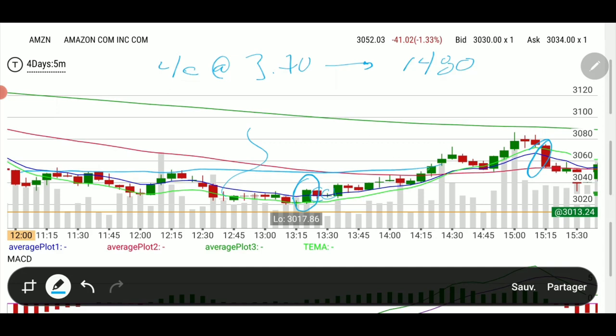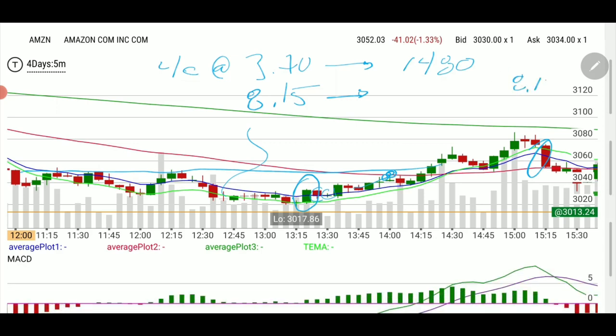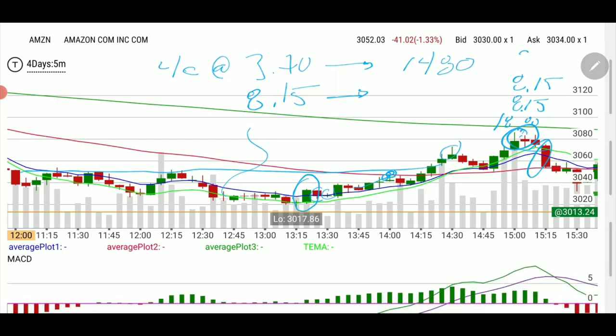We alerted to sell half as we were reaching the 50 EMA, and it was $8.15 at the time. So you got $8.15 once, $8.15 twice. Then later on, around this area, we alerted another exit at $18. And in our podcast at 3 o'clock we alerted another exit in the $32 range. So all four contracts ended up being $6,630 from an initial cost of $1,480.